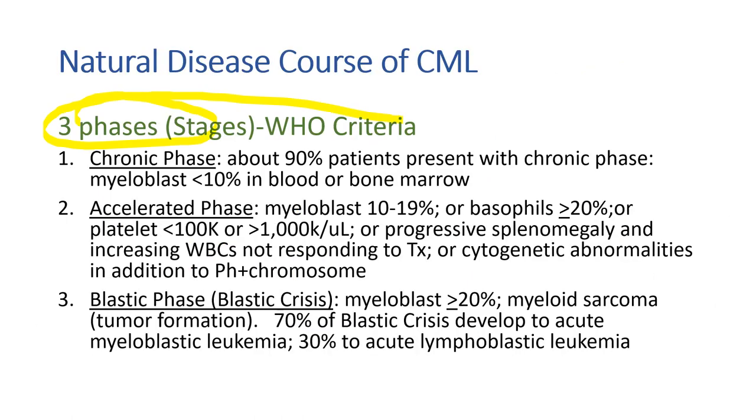CML has three phases: chronic phase, accelerated phase, and blastic phase. Most patients stay in the chronic phase for a long time, with myeloblasts less than 10%. In the accelerated phase, myeloblasts rise to 10–19%, white blood cells increase, the spleen gets bigger, and patients are not responding well to TKIs. In the blastic phase, it is like acute leukemia — myeloblasts are over 20%. About 70% of blastic crises develop into acute myeloblastic leukemia and 30% into acute lymphoblastic leukemia.